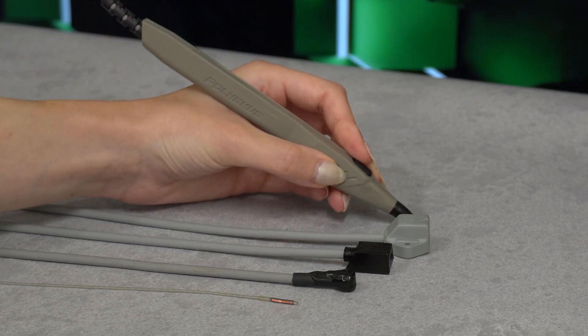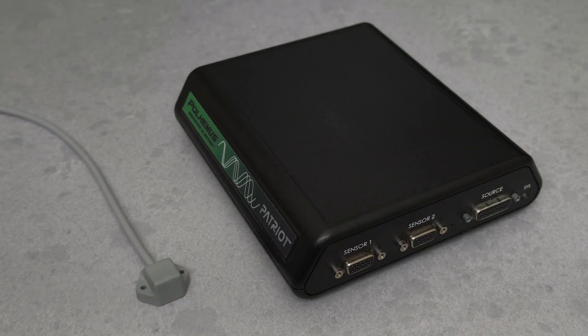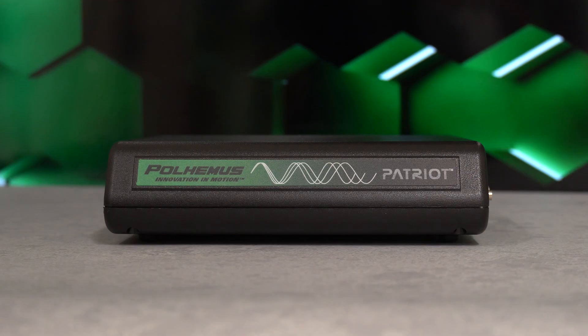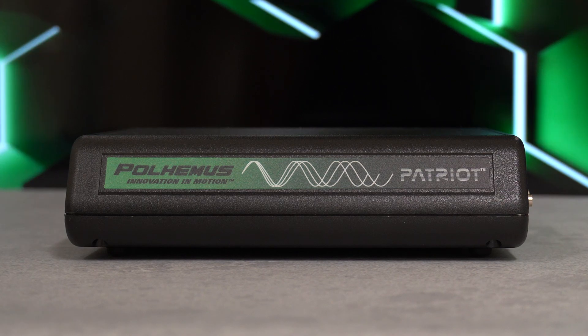Choose from a wide variety of sensors. Track one point or two simultaneously. Patriot is the two-sensor cost-effective tracking system with unmatched value.